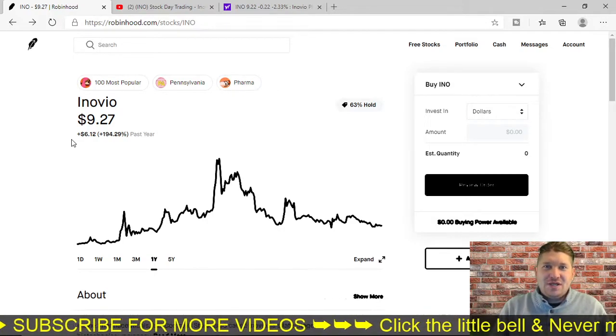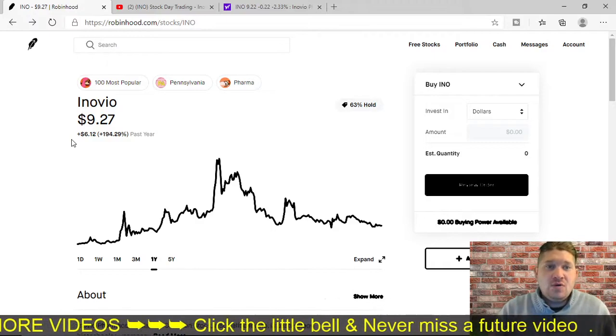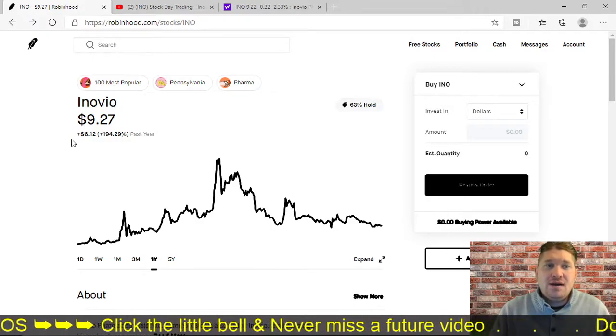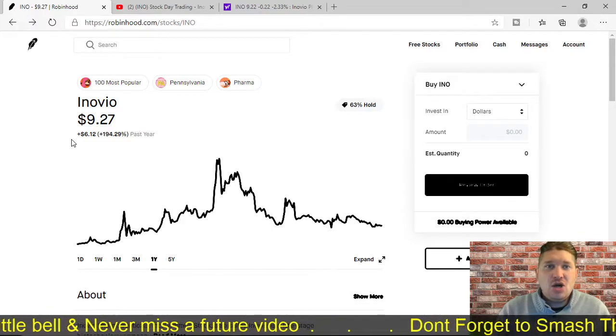Welcome back, Johnny here, and I got another exciting video for you today. In today's video, I'm going to give you an update on Inovio stock, ticker symbol INO.